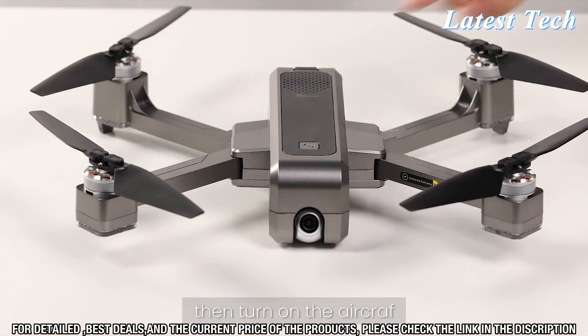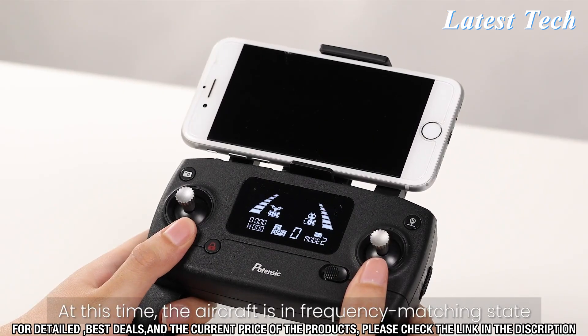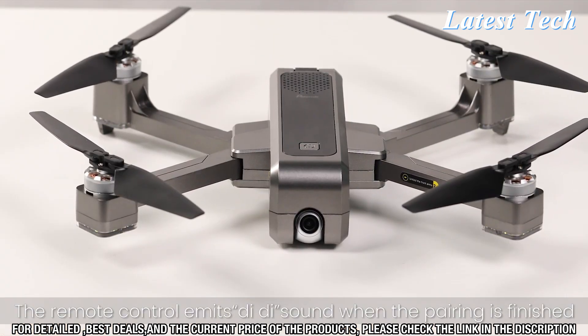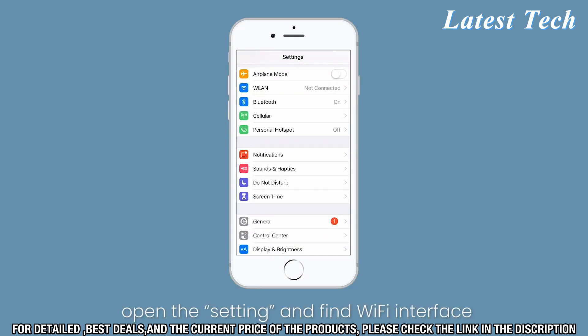Additionally, it includes GPS, optical flow sensors, and a built-in barometer, providing you with a stable and reliable flight experience. The drone also offers one-touch take-off and landing, making it easier to get into the air and back down safely.